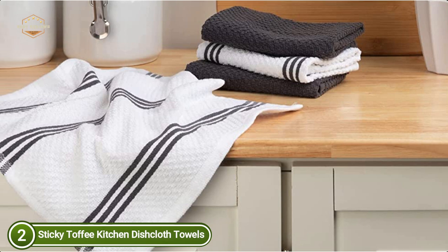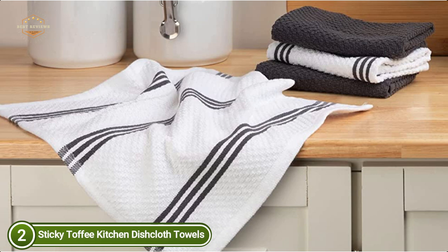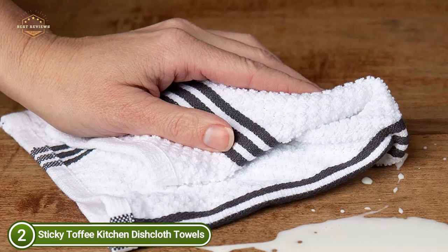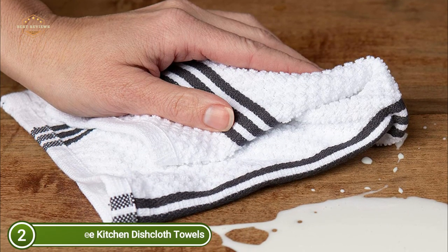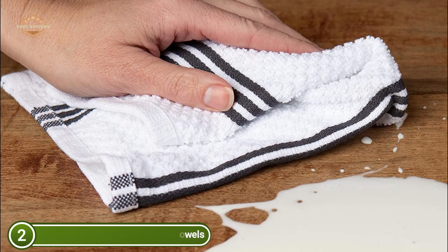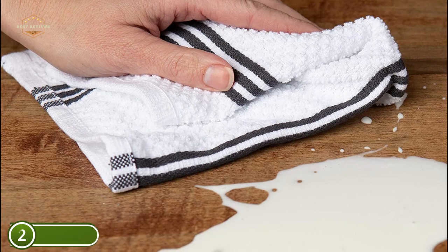They can be washed in the machine with dryer safety for effortless cleaning. The top-quality cotton is durable over many wash cycles. Dishcloths are a green substitute for paper towels. The set includes four solid-colored dishcloths as well as four classic striped dishcloths in a range of vibrant shades that will match the decor of your kitchen.